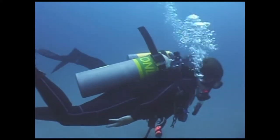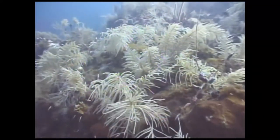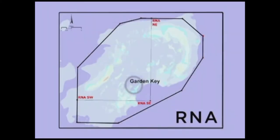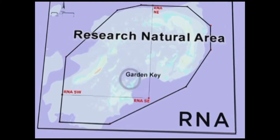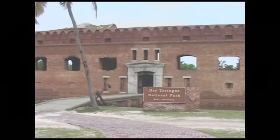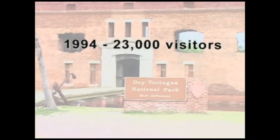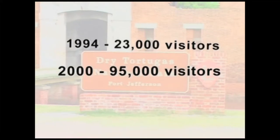As the park's popularity has increased into the new millennium, threats to its pristine qualities have become greater. In recognizing these threats, the National Park Service has designated a significant part of the park as off-limits to fishing and anchoring, within a zone called the Research Natural Area. In 1994, 23,000 people visited the Dry Tortugas. By 2000, that number had more than quadrupled to 95,000 — and this may be just the beginning.